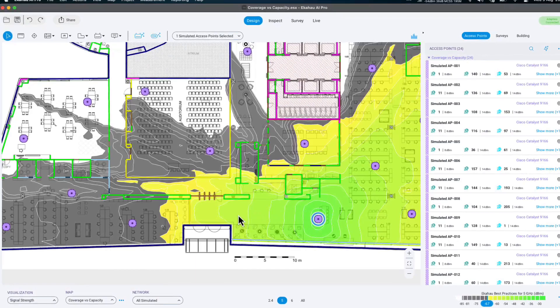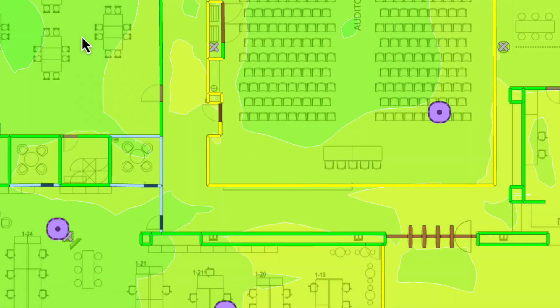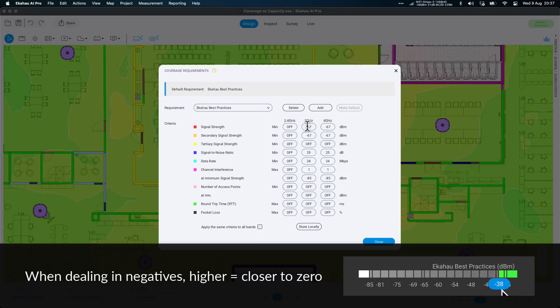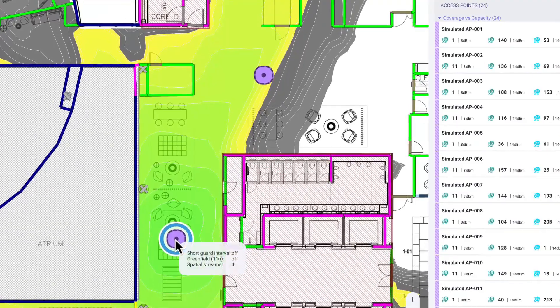Roaming happens when your device jumps between access points. Imagine walking around the office whilst being on a voice call, or carting hospital devices from room to room. To enjoy smooth roaming, you need decent primary and secondary signal strength, measured in dBm. Anything higher than around -67 dBm is considered great coverage. Ideally, you want both primary and secondary signal strength hitting that -67 dBm mark, so that every time you get to the edge of your existing coverage cell, you always have a great alternative to roam to.